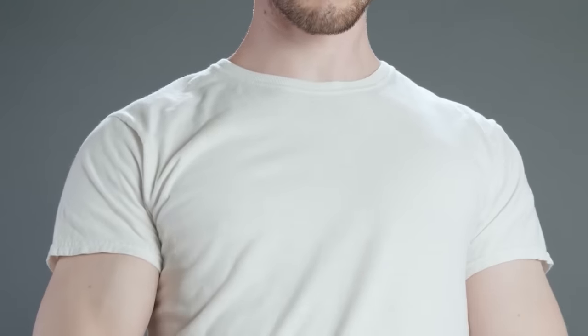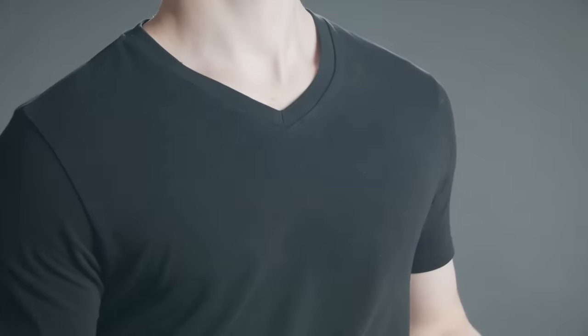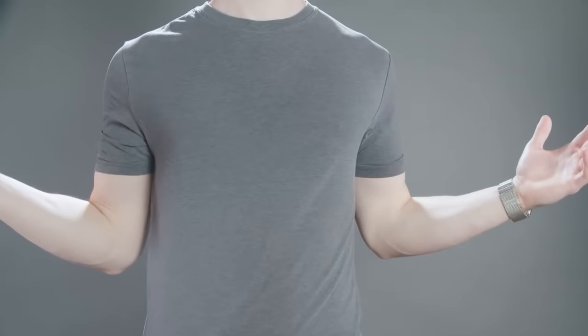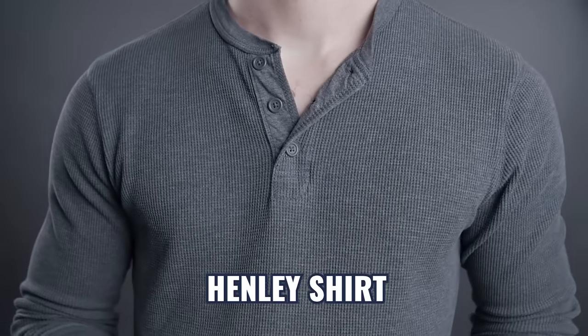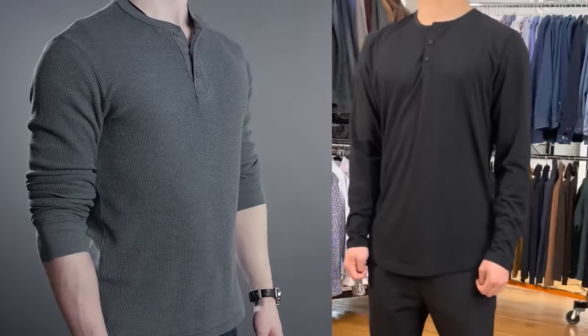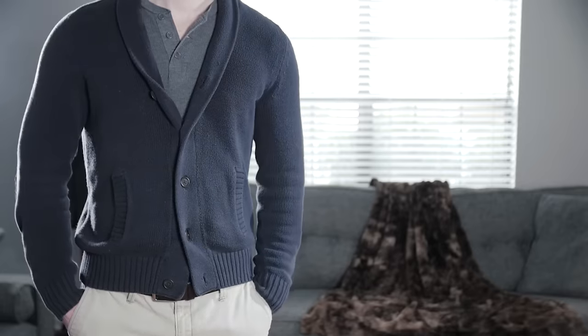A t-shirt is usually made from a heavier material, has a nicer neck, and comes in a variety of colors. The Henley is a classic shirt design with buttons going down the front and no collar — a little dressier and more stylish than a regular t-shirt, especially in long sleeve. Henleys make great layering pieces, particularly with a casual sweater that's open in the front.